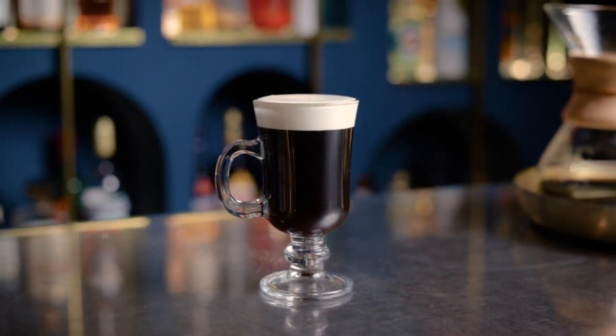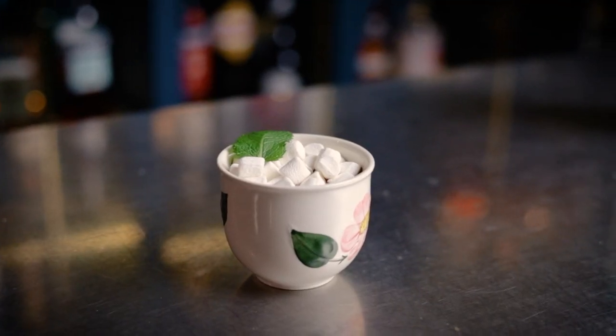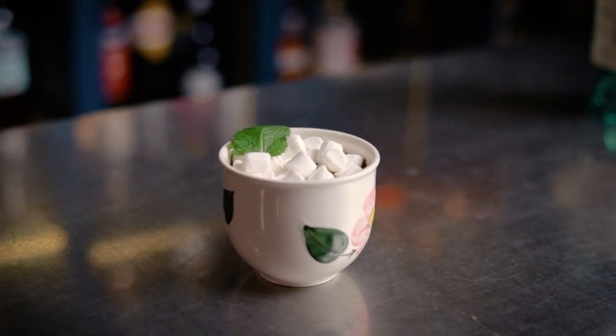An Irish coffee to keep you warm and perky. A hot toddy to keep the illnesses away. And boozy hot chocolate as a little treat at the end of the day. But before we start, this is the season of giving, so give this video a like, subscribe to the channel and hit the jingle bell icon. That way Santa will know you belong on the nice list.